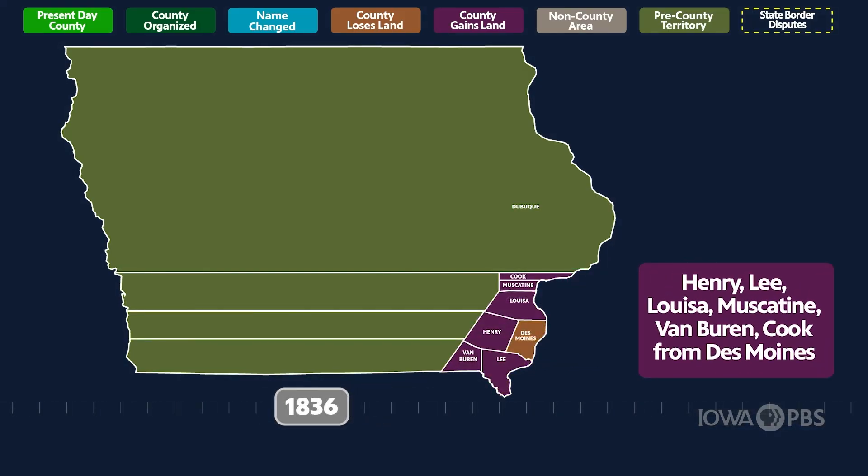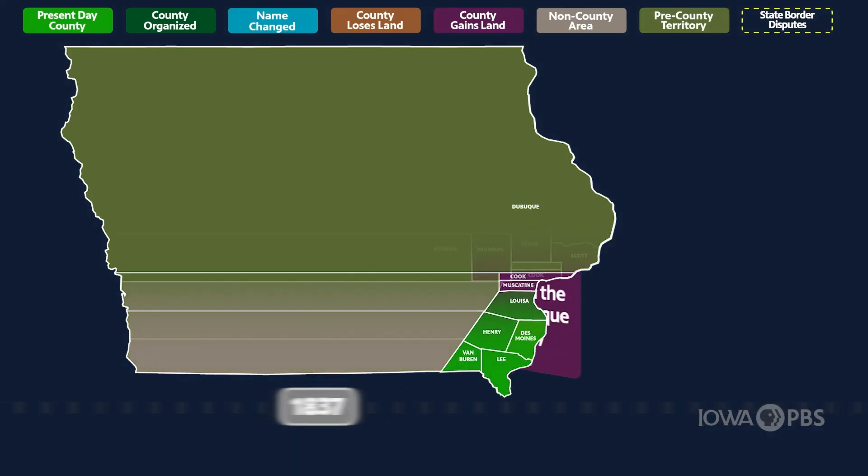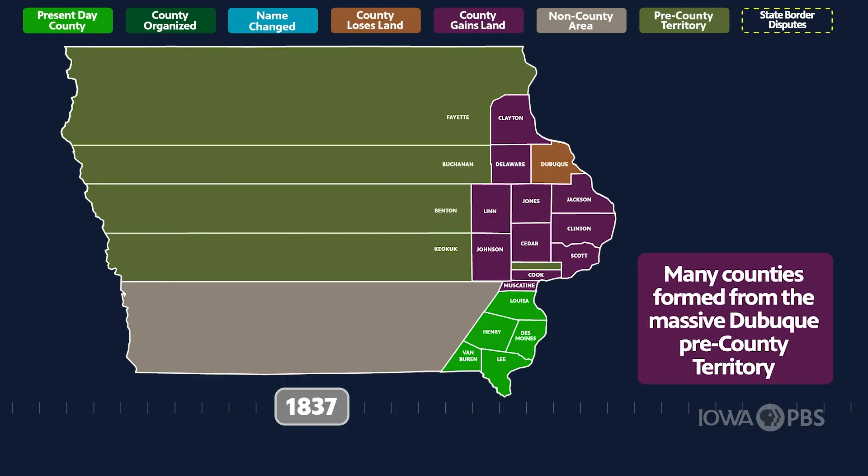Two years later, the first counties were settled in the southeast corner, followed by expansion north along the Mississippi River and west into the central part of the territories.